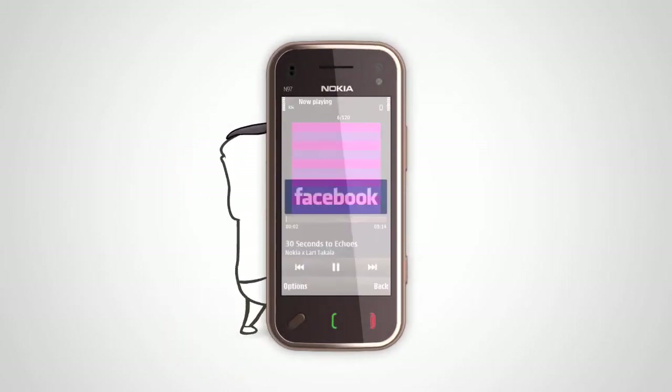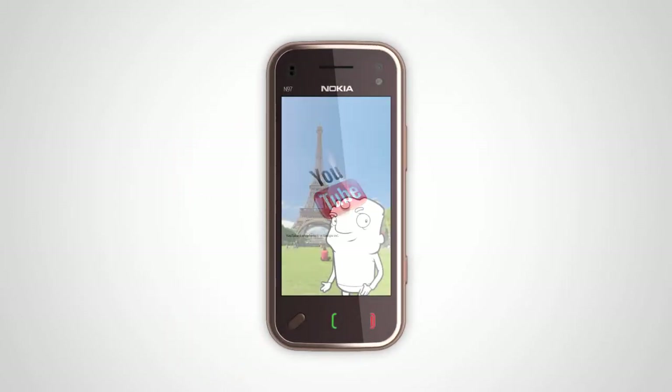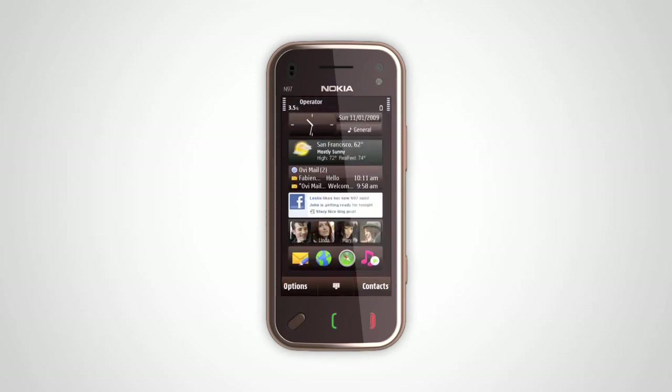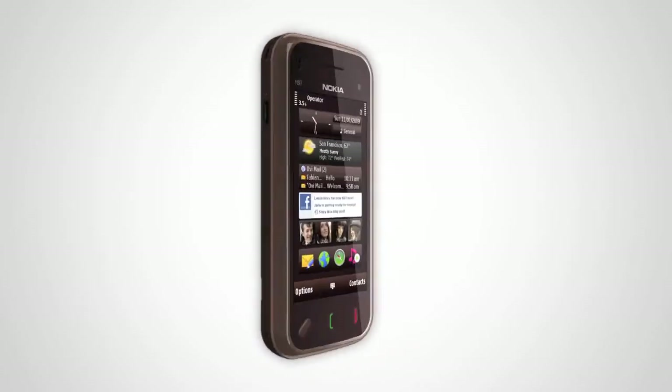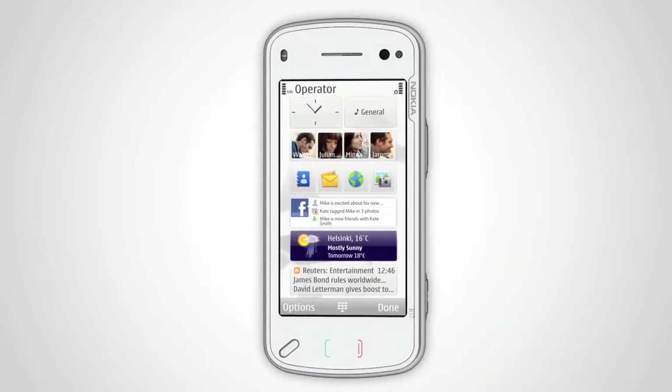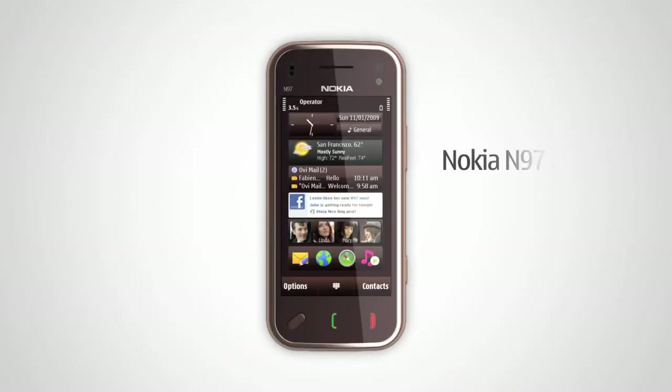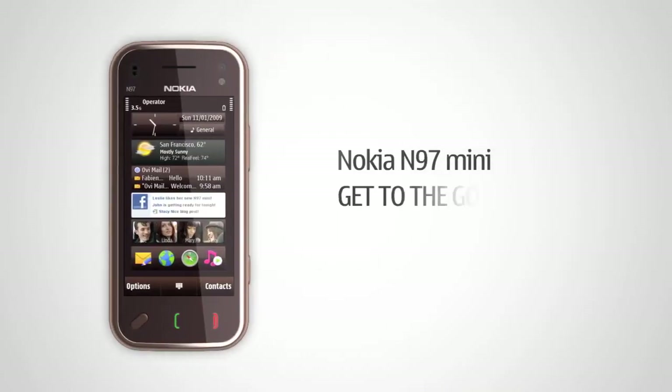Live in the moment and share your experiences while managing your online social image with Nokia N97 Mini. It's beautiful, powerful, and compact. And don't forget about the original Nokia N97. Nokia N97 Mini — get to the good things.